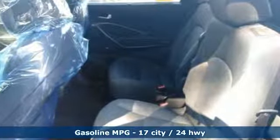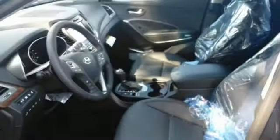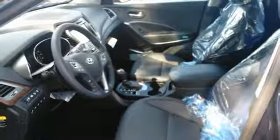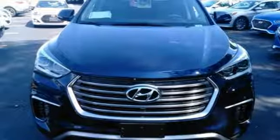You get cargo room that is at the head of its class, strong towing capabilities, and comfort for seven. The exterior was redesigned for 2017, and underneath it sits a 3.3L V6 engine that is ready to take on the day.